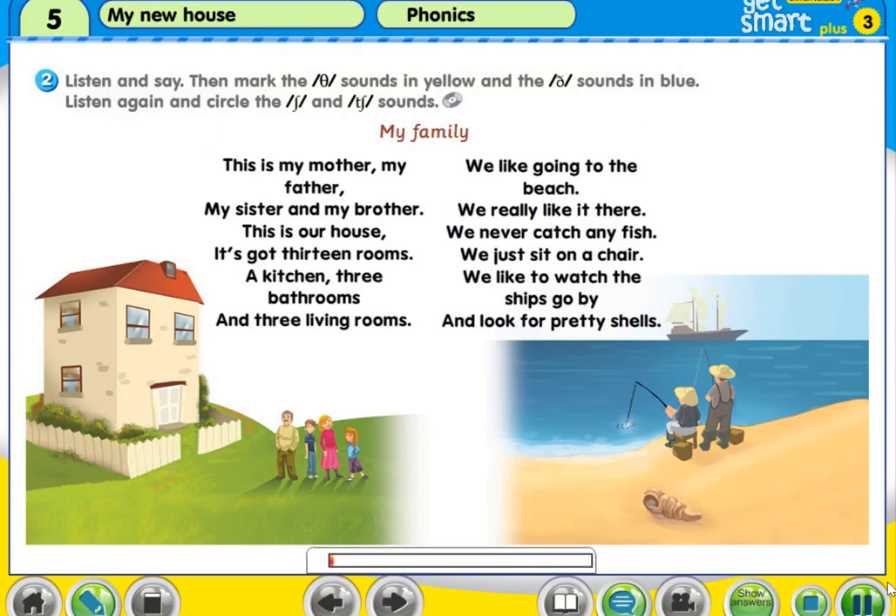Activity 2: Listen and say. Then mark the th sounds in yellow and the th sounds in blue. Listen again and circle the sh and ch sounds.